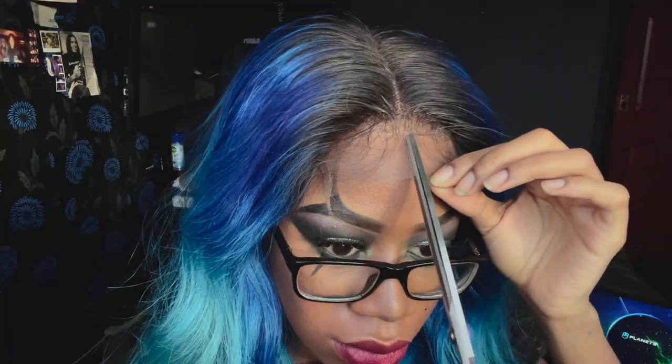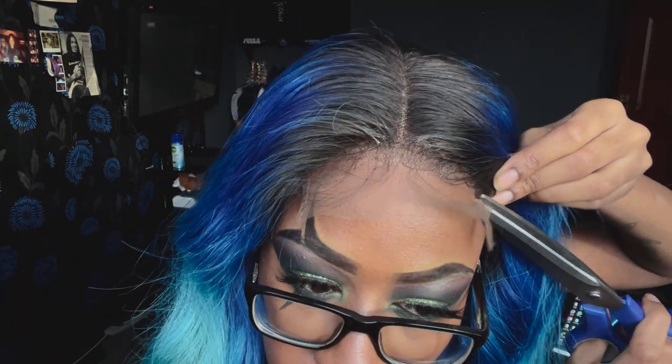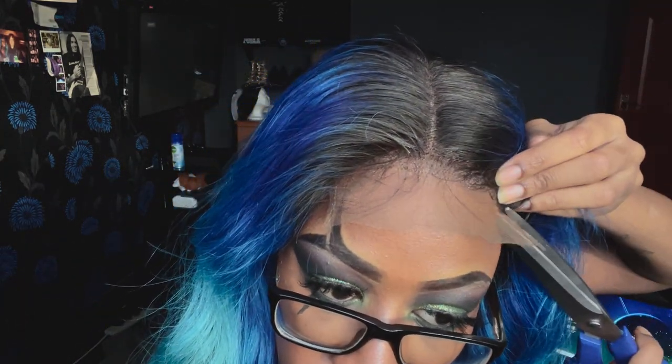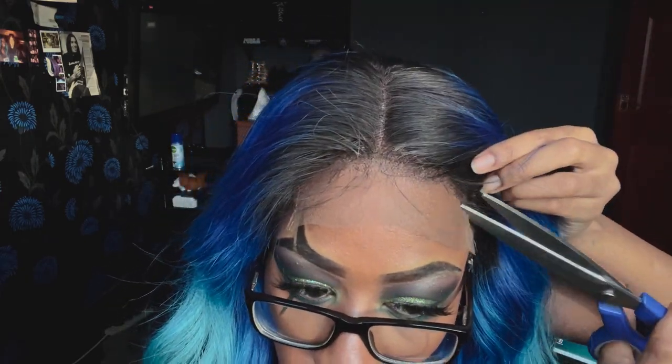I was actually so shook at this point — I was like, oh my God, it actually laid nicely, just like one of those girls from YouTube. I was so excited! So there's me taking my big old scissors — I really don't have any smaller scissors, so I just brought these big hedge clippers in and started taking the lace off a little piece at a time.